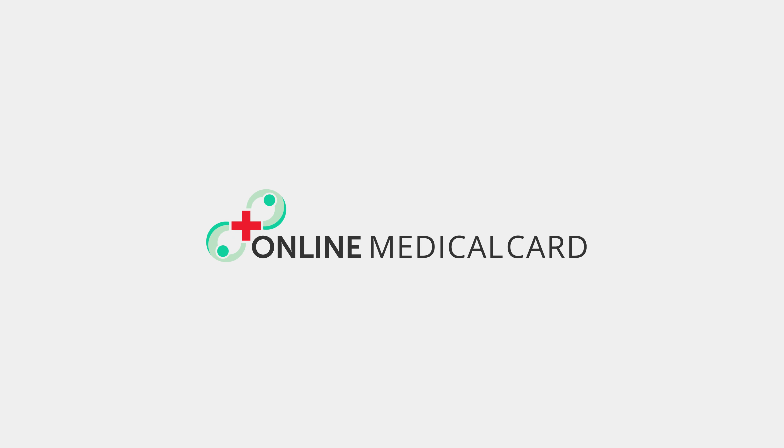Hello and welcome to Online Medical Card. Get ready to learn something new — let's dive in.